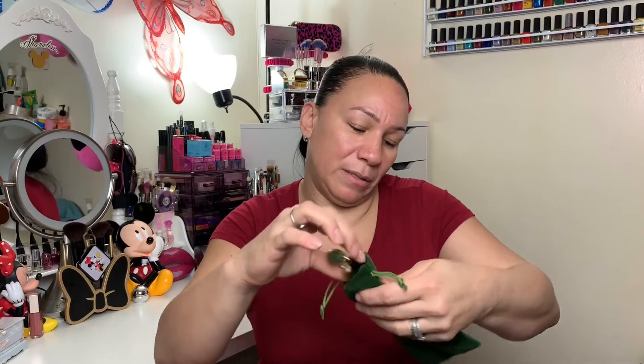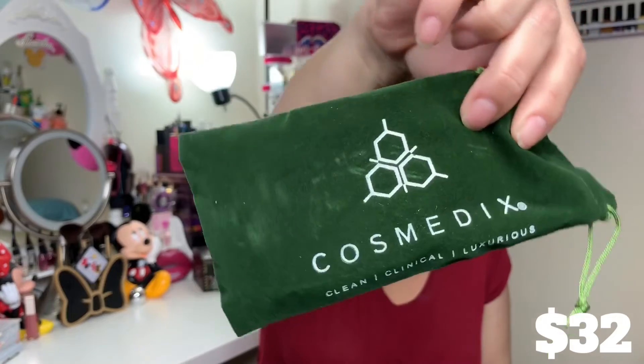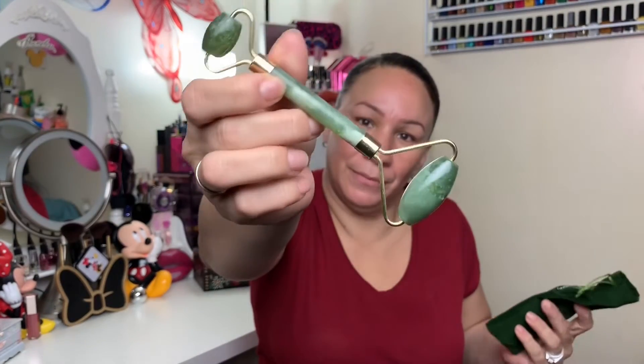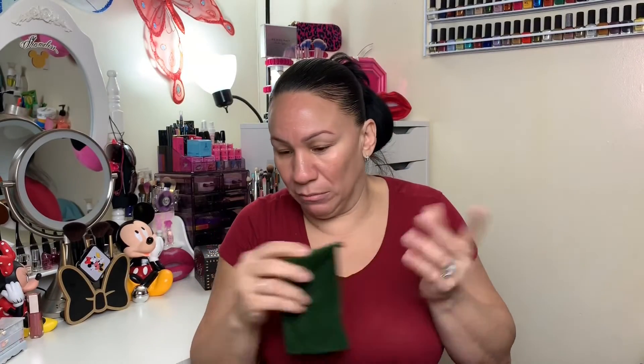Then we got a jade roller from Cosmetics Clean Clinical Luxurious. It looks like that. I have some jade rollers and I don't feel like they do anything, but I'm going to try this one to see — maybe I got a less expensive one before.